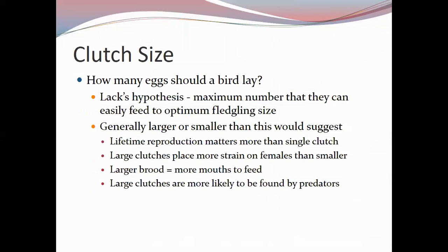Large clutches put a lot of strain on the female. A larger brood means more mouths to feed, which means more parental foraging, leaving the young exposed to increased predation risk. Larger clutches are more likely to be found by predators — they make more noise, smell more from waste, and require more parental trips. If a nest is well protected, a larger clutch may be possible, but exposed nests require smaller clutches.